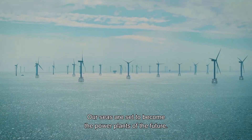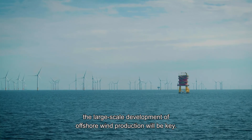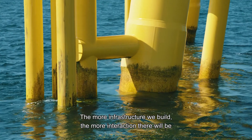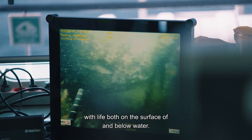Our seas are set to become the power plants of the future. To ensure a successful energy transition, the large-scale development of offshore wind production will be key. The more infrastructure we build, the more interaction there will be with life both on the surface of and below water.